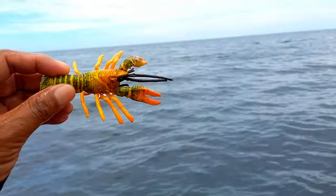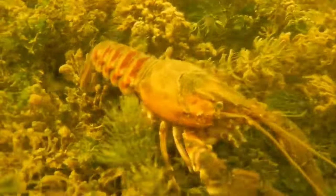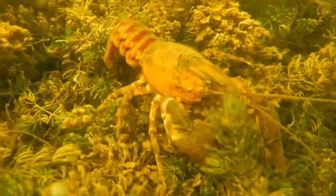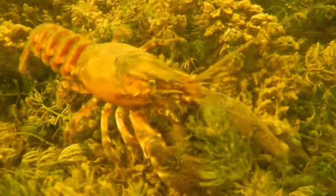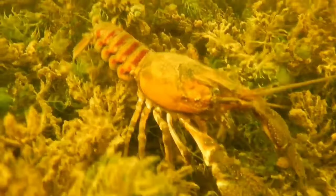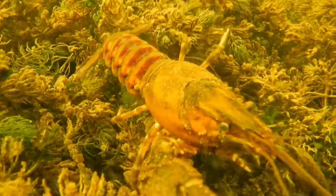This is a crayfish. Crayfish walk forward but can also move backwards when swimming by using their abdominal movements. Uniquely, they can swim backwards very quickly. This species will molt at the end of June, and they usually eat their old shells to regain the calcium and phosphate contained within.